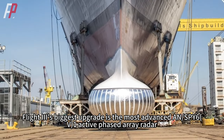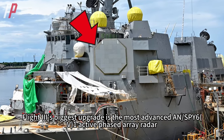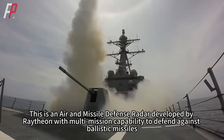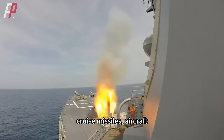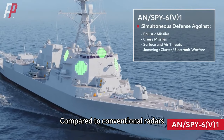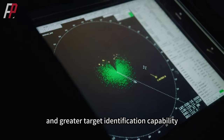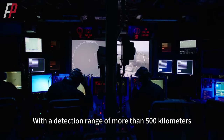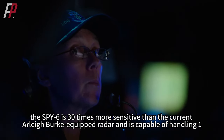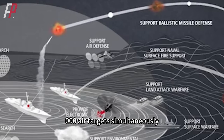Compared to Flight 2, Flight 3's biggest upgrade is the SPY-6 active phased array radar. This is an air and missile defense radar developed by Raytheon with multi-mission capability to defend against ballistic missiles, cruise missiles, aircraft, and surface ships simultaneously. Compared to conventional radars, the SPY-6 has a larger scanning range, higher sensitivity, and greater target identification capability. With a detection range of more than 500 kilometers, the SPY-6 is 30 times more sensitive than the radar on current Arleigh Burke destroyers and is capable of handling 1,000 air targets simultaneously.